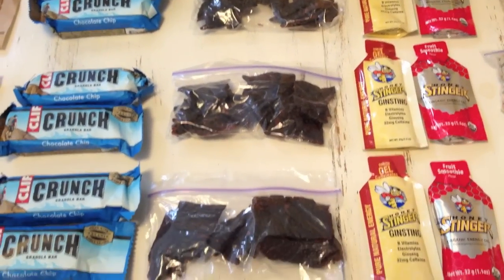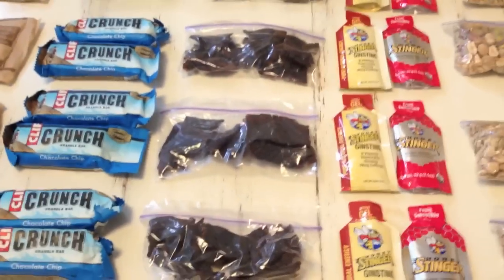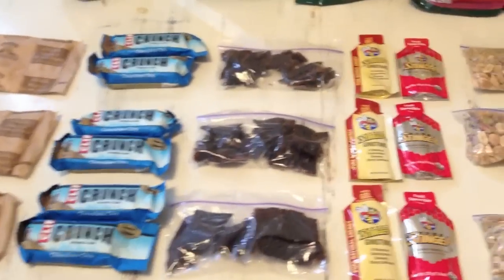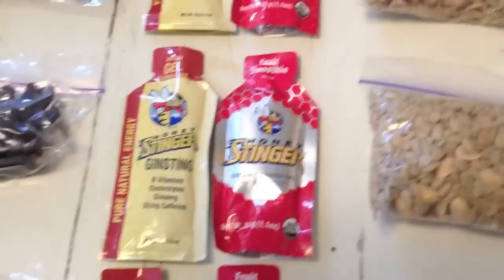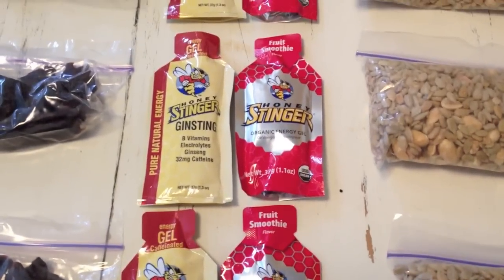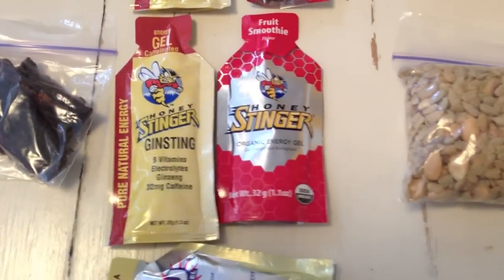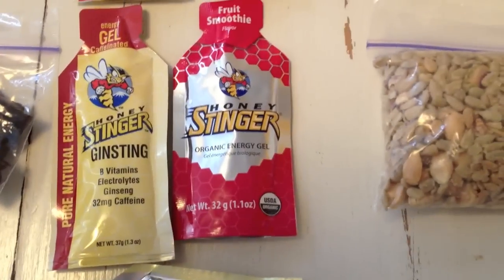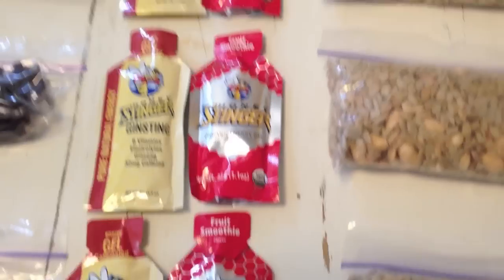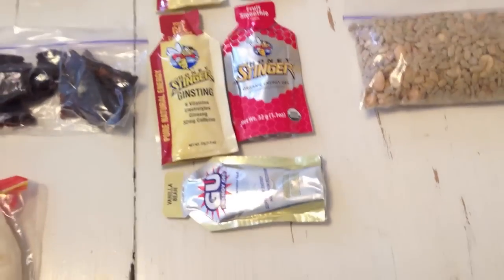I've also got a bag of beef jerky — teriyaki flavor — for each day, just to snack on while hiking or when I get to camp. Then I have these energy shots. On the left is one with a little caffeine that I'll use in the morning in place of coffee, and then there's a caffeine-free, more organic one that I'll use during the day if I need a little extra energy.